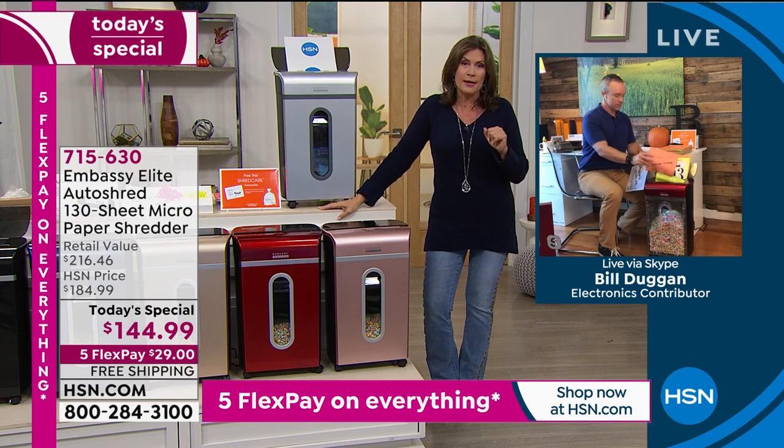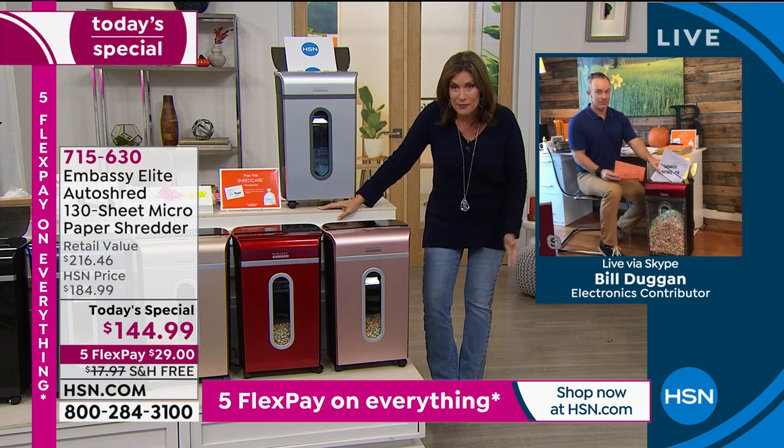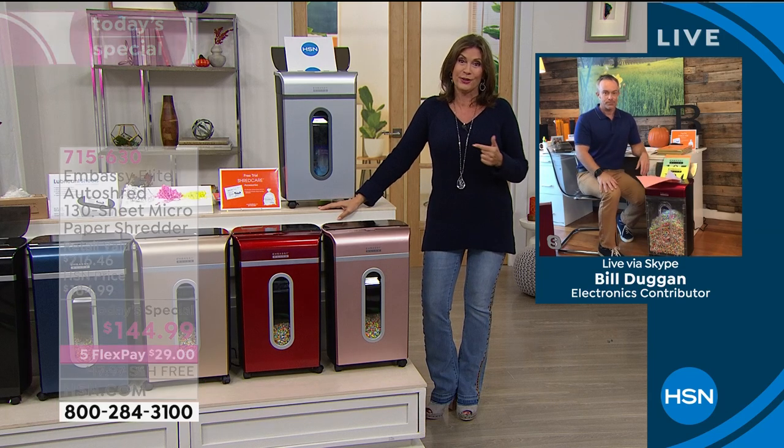But if you miss the deal today, then you miss the best buy for the rest of the year on our shredder. And you're missing out on starting the new year off right with a clean office and a clean desktop.